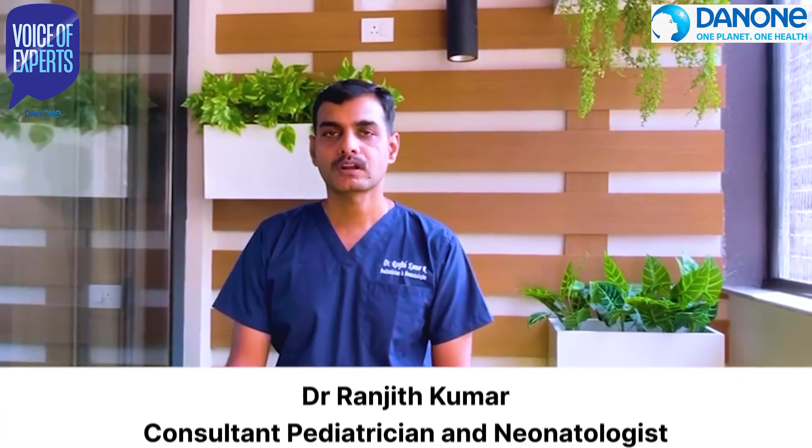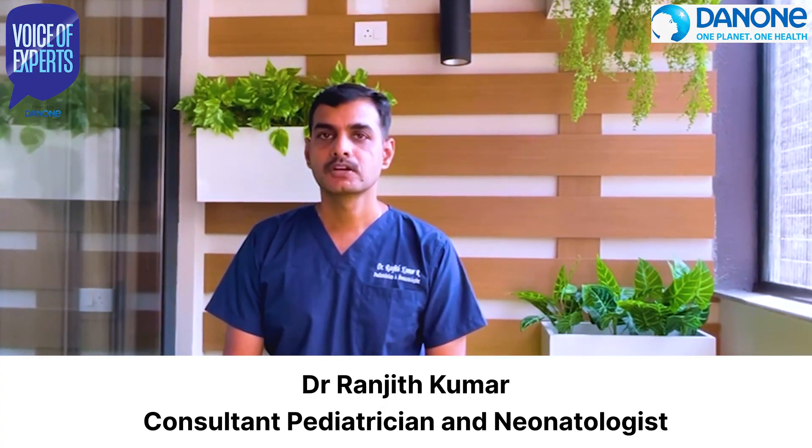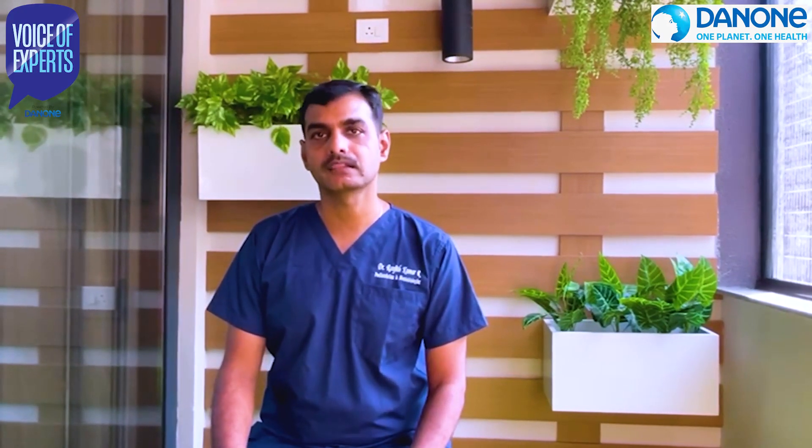Hi everyone, I am Dr. Ranjit Ruma, Consultant Paediatrician and Neurologist. Today we are going to see about natural ways to support our gut health — that is, understanding prebiotics.